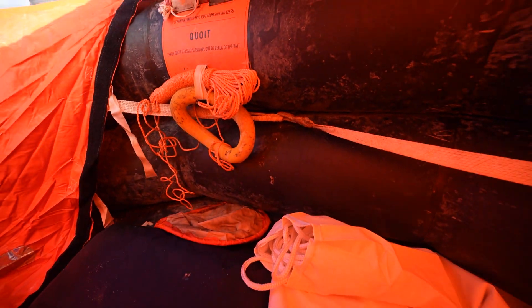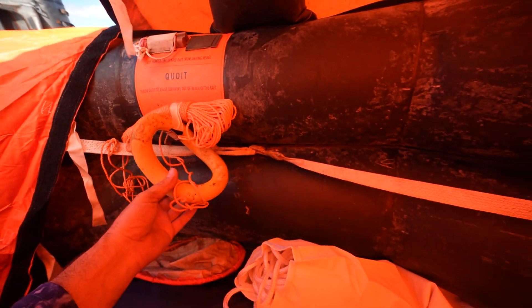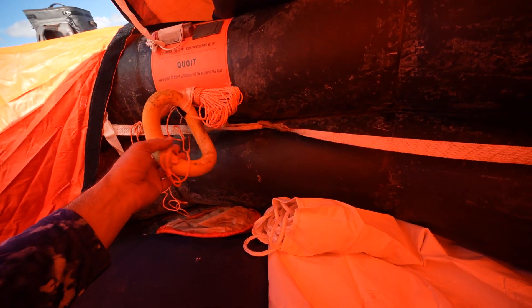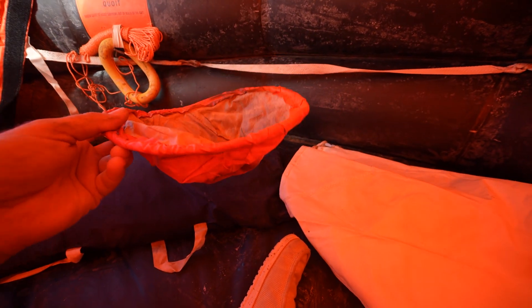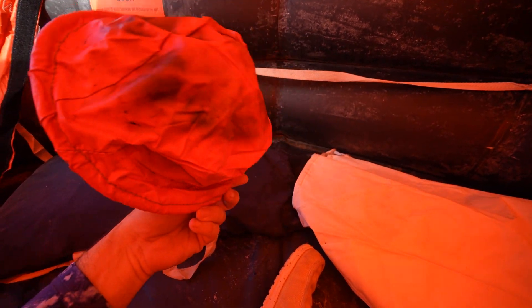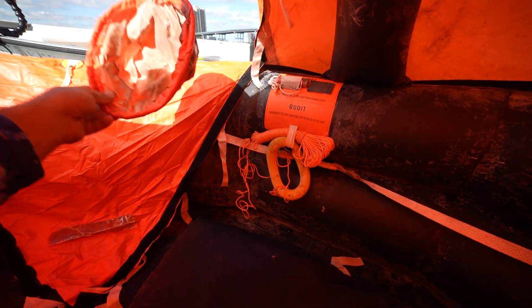Over here we've got a Kewit — I'm not sure what that means, but this is like a survival ring. And we've got this, which I think is a water catcher or a toilet. So if you're in here for a week, you're going to have to be going to the bathroom a lot — you can go in here and then dump it outside.